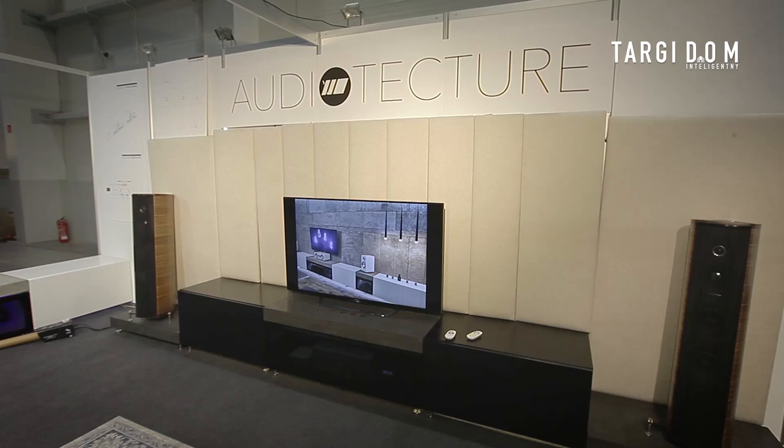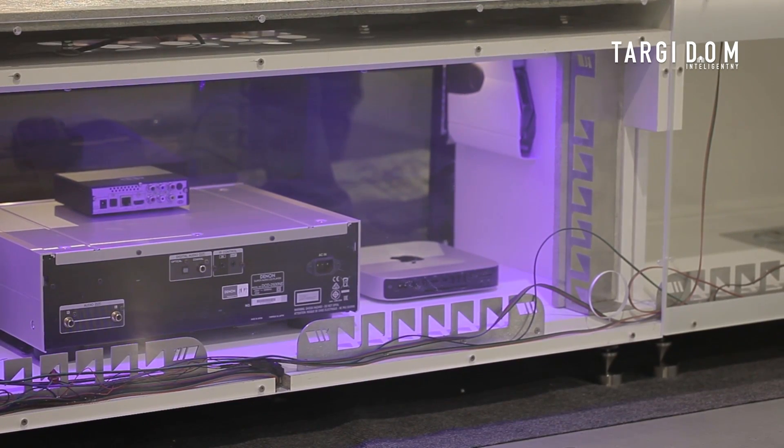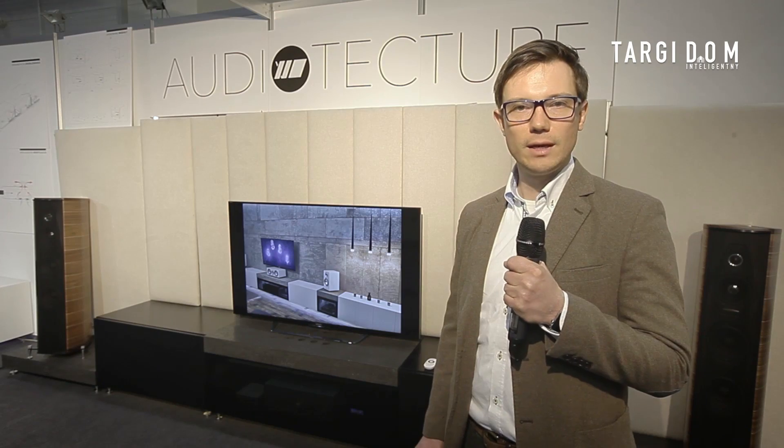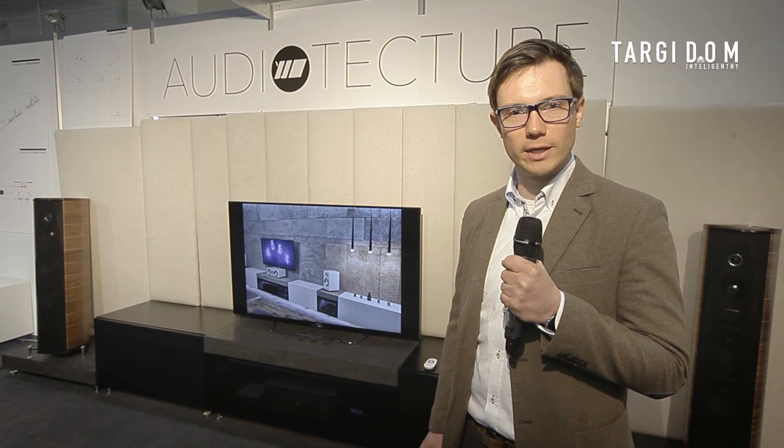They were all looking for solutions that would meet their demands and protect their precious equipment. This is why we designed our cabinets that enclose their equipment inside and protect them. I will tell you more about the operation of the cabinets in a moment.